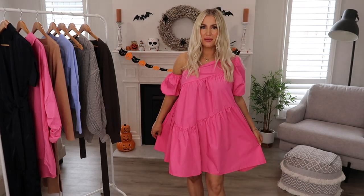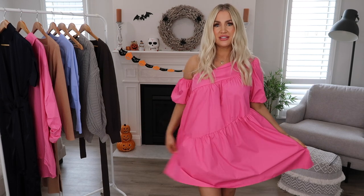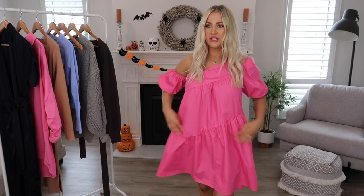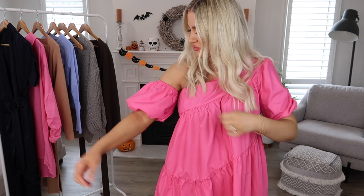Next up, we have this gorgeous little asymmetrical neck puff sleeve dress. This kept popping up on the website, which I took as a sign I meant to grab it. It is just the cutest little spring summery dress. The fabric's really lightweight but it's not see-through, so it's perfect to wear in the warmer months to keep you nice and cool. I love the length of the sleeve — it's got a longer puff sleeve on one side and then an off-shoulder sleeve on the other. It's nice and stretchy and not too tight on your arm.